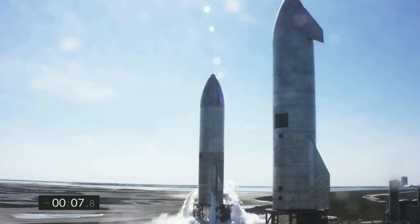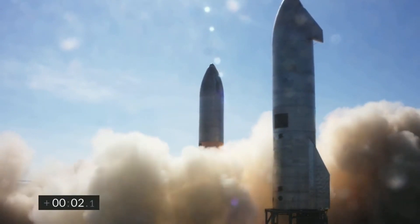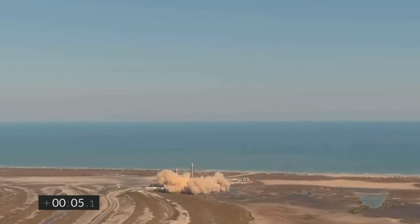On Tuesday, SpaceX once again flew a Starship prototype, the second stage of their next-generation fully reusable rocket system. Starship SN9 lifted off into the clear skies of Boca Chica rocket facility for the second high-altitude flight test of a Starship prototype.